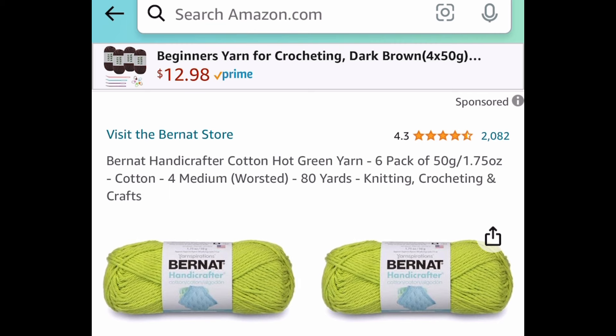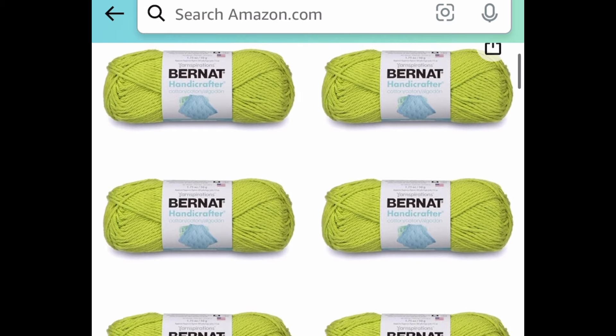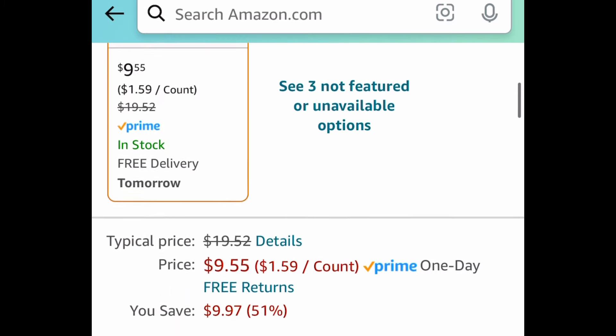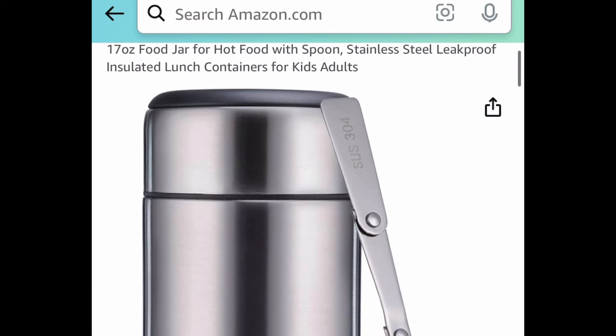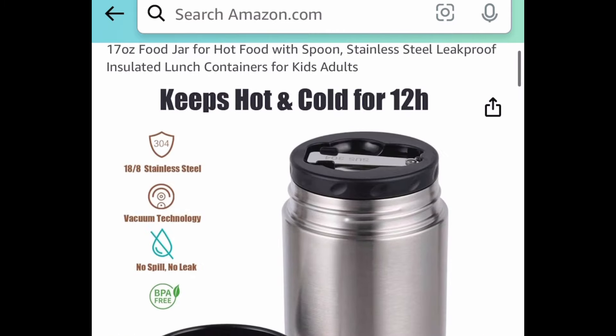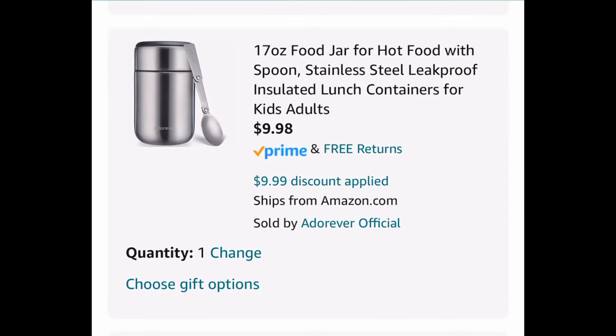Next one here, we have these cotton hot green yarns — this is a six pack, currently price dropped down to $9.55 instead of that $20 price tag. Next one here, we have this 17-ounce stainless steel insulated food container with a spoon. What I like about these is the spoon is foldable, so you can place it on top just like that. With the code, it's going to be $9.98.